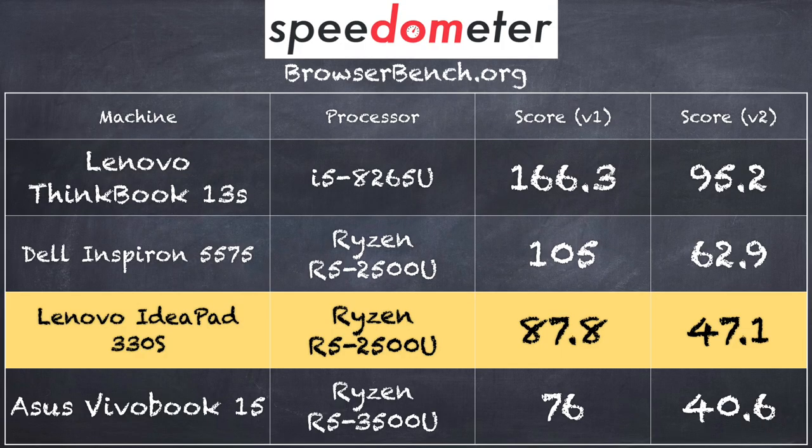We ran the browserbench.org Speedometer web benchmark test and got a score of 87.8 on version 1.0 and 47.1 on version 2.0. That doesn't make it as fast as an Intel i5 or i7 based machine for that test, but for what you're going to experience in daily use it's fine — nice and quick, and everything you're trying to get done will get done. You'll probably notice that this Lenovo is performing a little bit better than the Asus we looked at a couple of days ago that presumably has a more powerful processor, and that theme continued as we went into gaming tests.